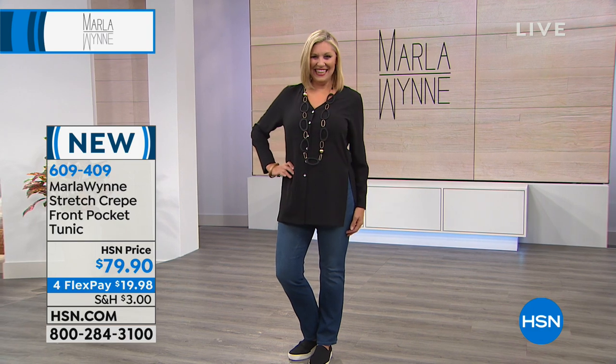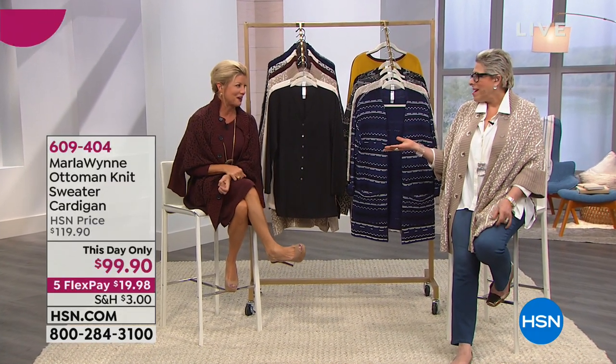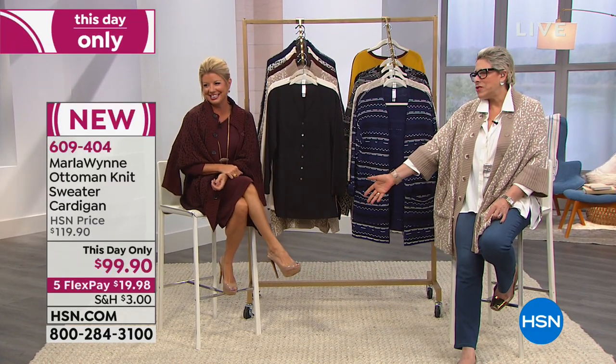Lynn Murphy almost fell on her tush — I just need to share. You know I'm going to do this, so why even ask me not to? You know these shoes are going to be kicked off by the end of this hour.